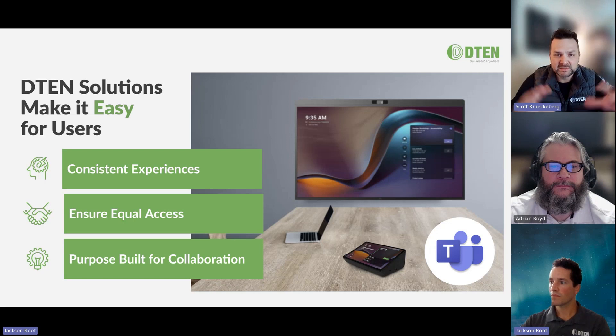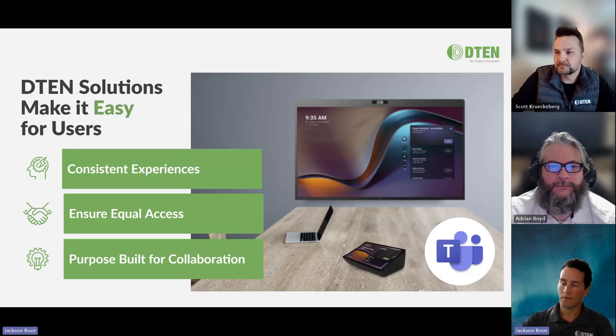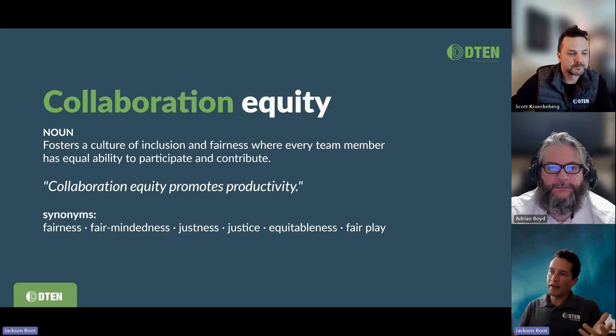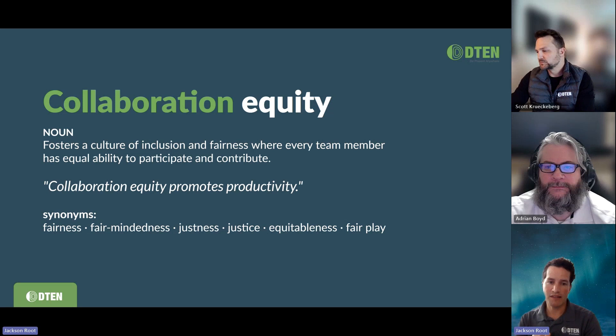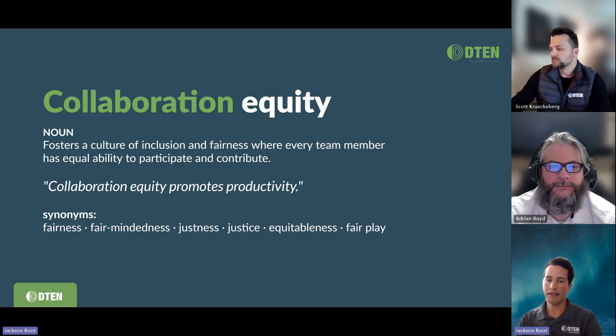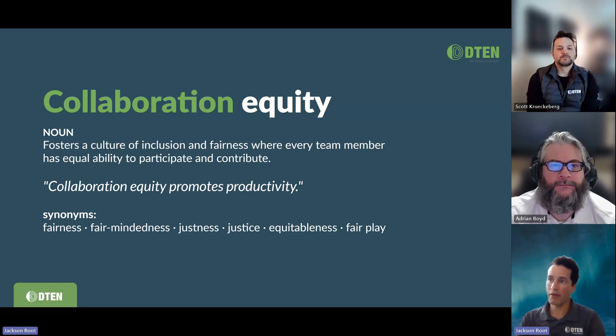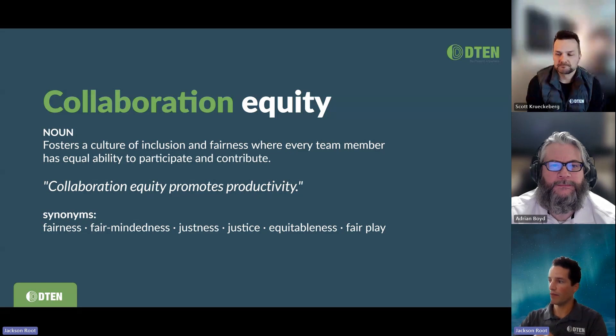By the end of today, you'll see our product offering where it is in October, and we're going to keep pushing for all D10 devices to be available in the Teams Rooms ecosystem. Let's talk a little bit about collaboration equity. This is something that drives our product development strategy at D10 — the very fabric of what makes D10 a technology provider. We're always pushing towards this concept of collaboration equity: fostering a culture of inclusion and fairness where every team member has equal ability to participate and contribute, which ultimately leads to much more productivity, a better meeting experience, more immersion, getting us closer to actually being face-to-face in a real meeting room — and in many cases, maybe even better than that experience.